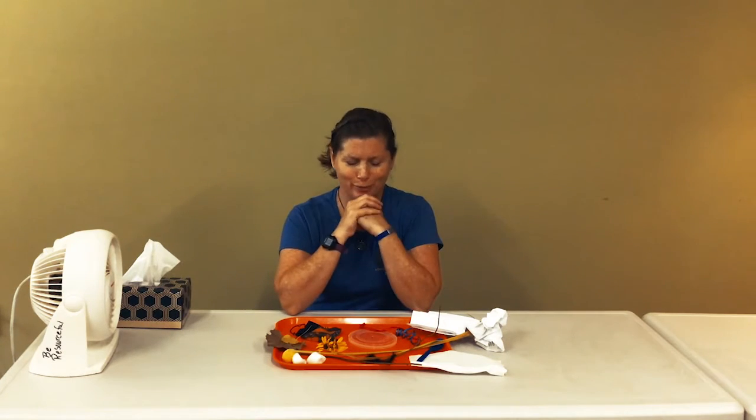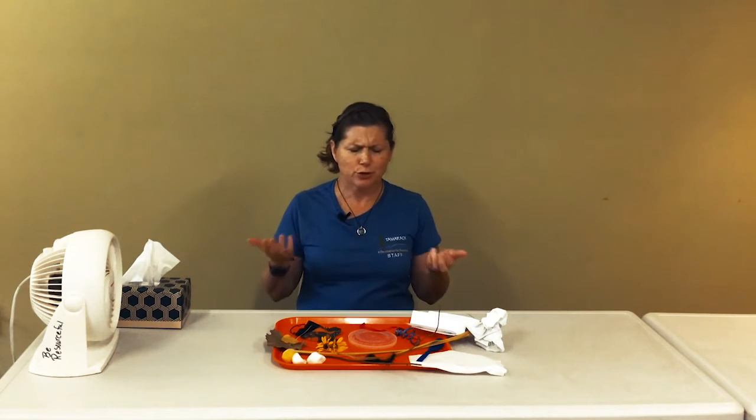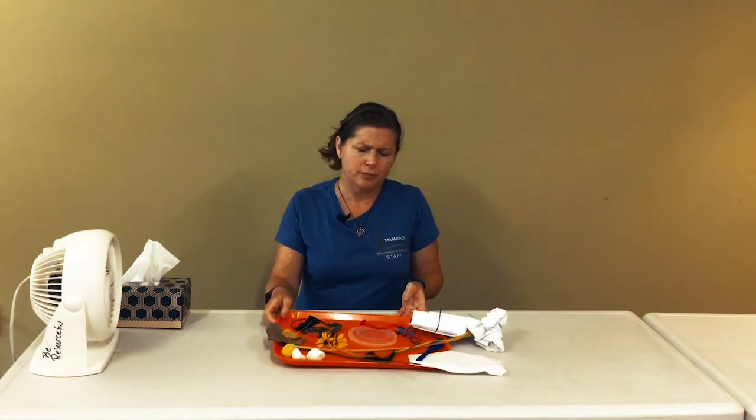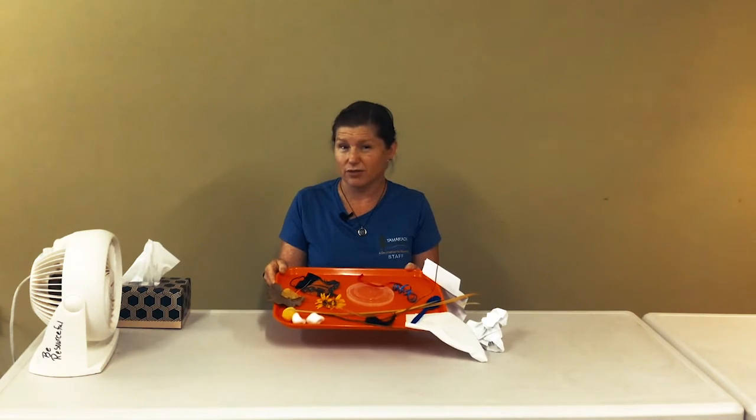We have a little box fan here. If you don't have a fan at home, you can just use your own breath. So what we're going to do is move the tray behind the fan, make a guess or prediction, and see which objects fly or float and which ones don't. Look at the tray for a moment and see if you can make some guesses or predictions. Are any of these things going to fly? Are any going to glide? Are any of them just going to drop?